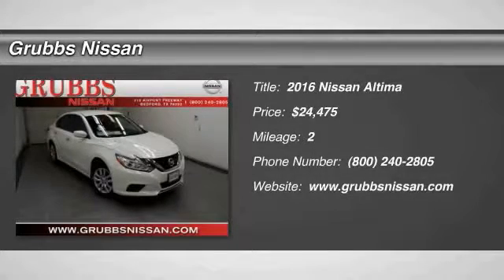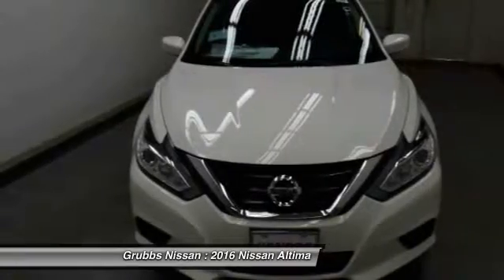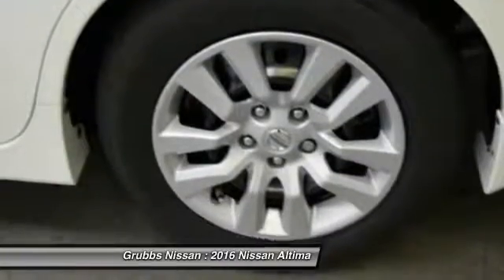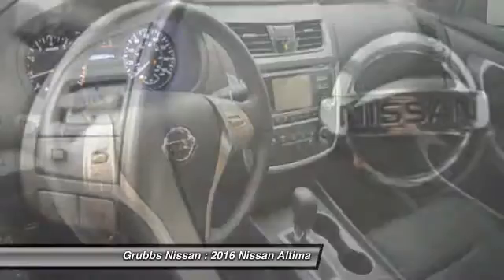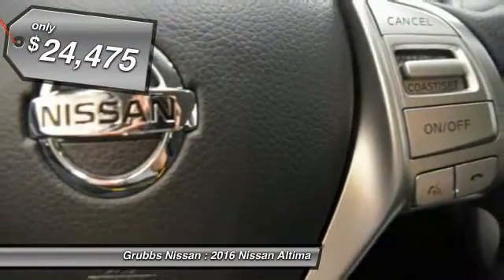2016 Altima. The Nissan Altima offers advanced features to make life easier, including push button ignition, which comes standard. Combine that with a powerful V6 or efficient four-cylinder engine, six standard airbags, and over 5,000 quality and performance tests, and you'll see the Nissan Altima is made to drive and built to last, and is priced below $25,000.